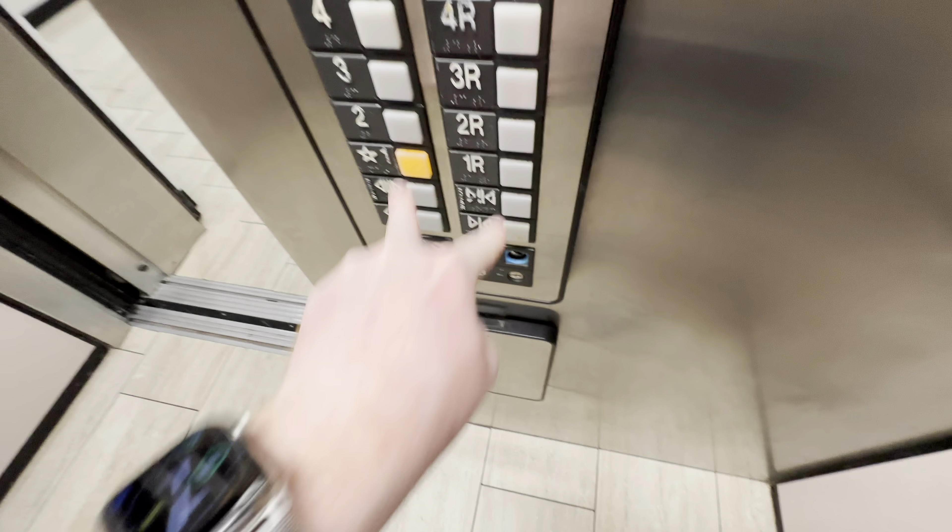Let's get a cab view. This thing has two sets of doors. Let's go to one.